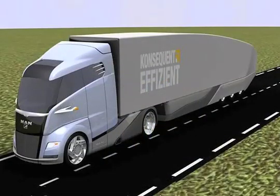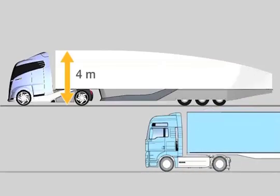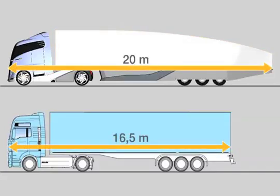To optimize the rear airflow and the drag coefficient, the concept S semi-trailer is tapered at the rear top and side. The entire combination does not exceed the maximum permissible height of 4 meters. The concept S semi-trailer tractor provides the same interior volume as a standard semi-trailer tractor, achieved by exceeding the permissible length of the combination — 20 instead of 16.5 meters.